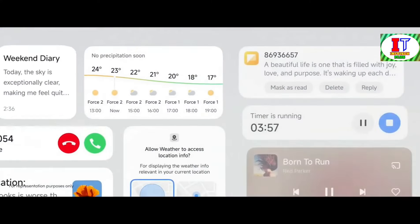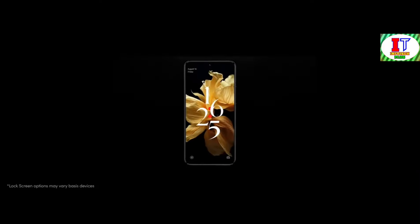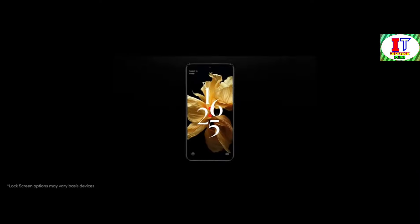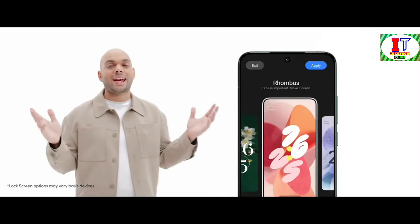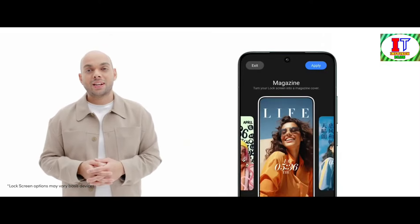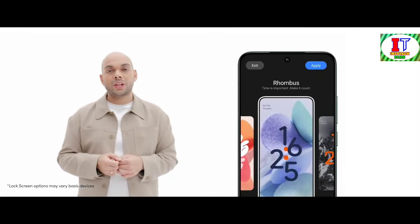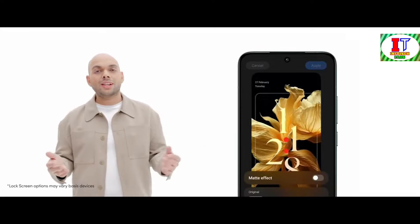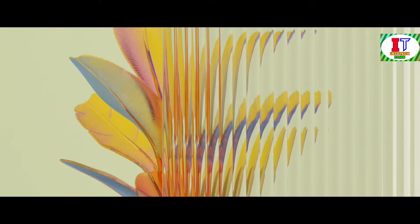Let's delve deeper into the realm of possibilities that HyperOS unveils, starting with the heart of your device — the lock screen. Prepare to be mesmerized by our all-new lock screen, where personalization knows no bounds. With options like classic, rhombus, and magazine effects, the choices are as vast as your imagination. The rhombus style lock screen is a true epitome of sophistication — you can customize wallpapers, font colors, matte effects, or dynamic glass effects, each element meticulously crafted to elevate your experience.